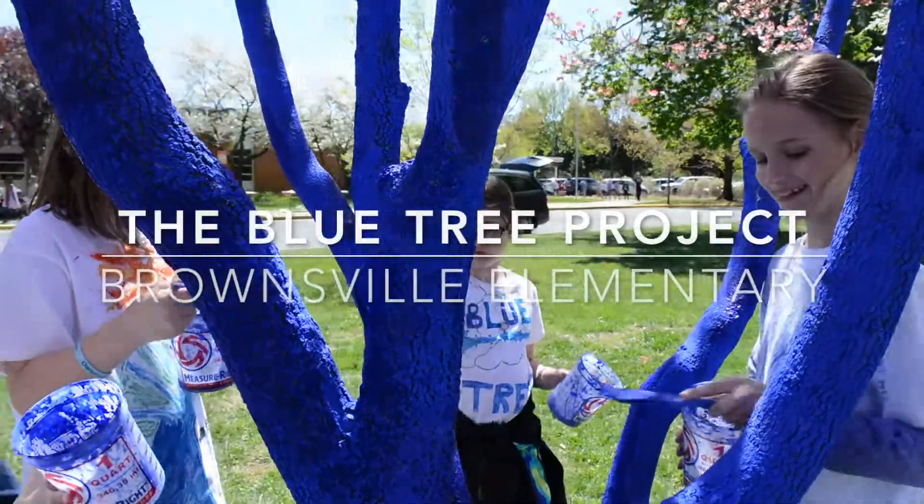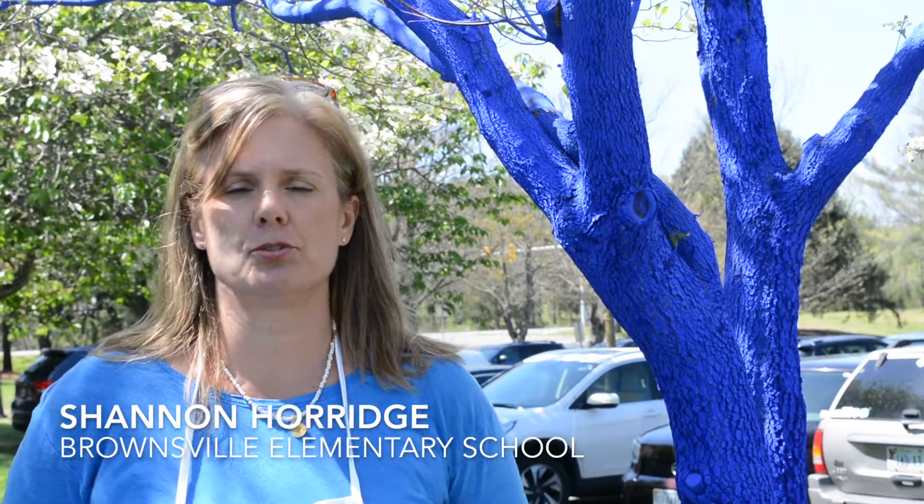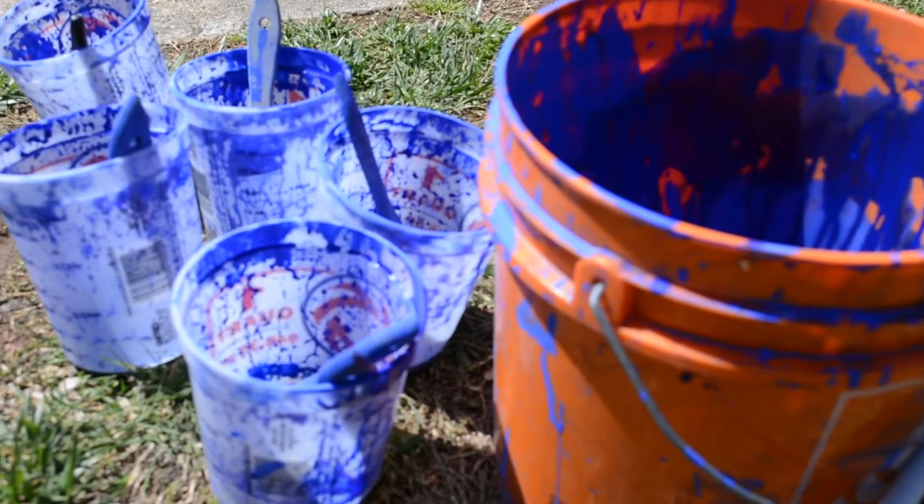Today we've brought world-famous artist Konstantin Dimopoulos from New Zealand, and he has brought his Blue Tree project to our school to help bring awareness to our environment and to color our trees blue to help the children think about the possibilities of how art can change the world.